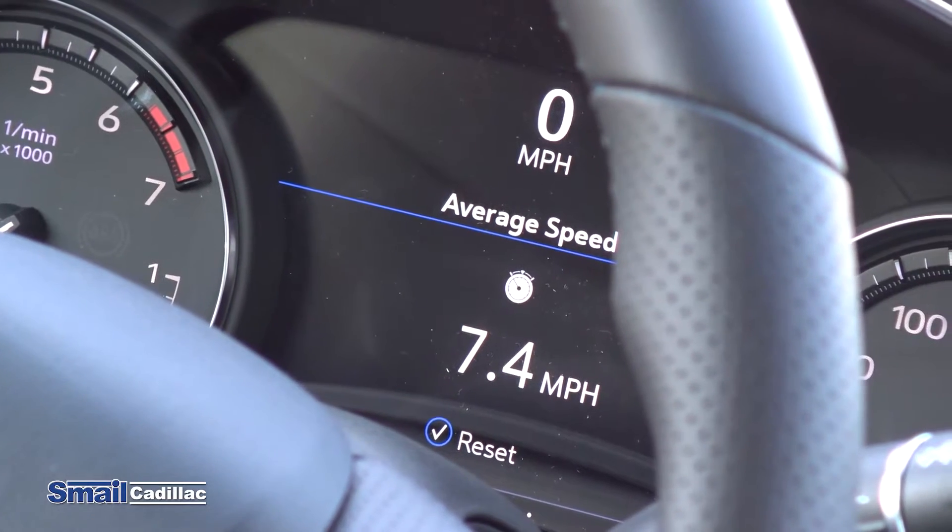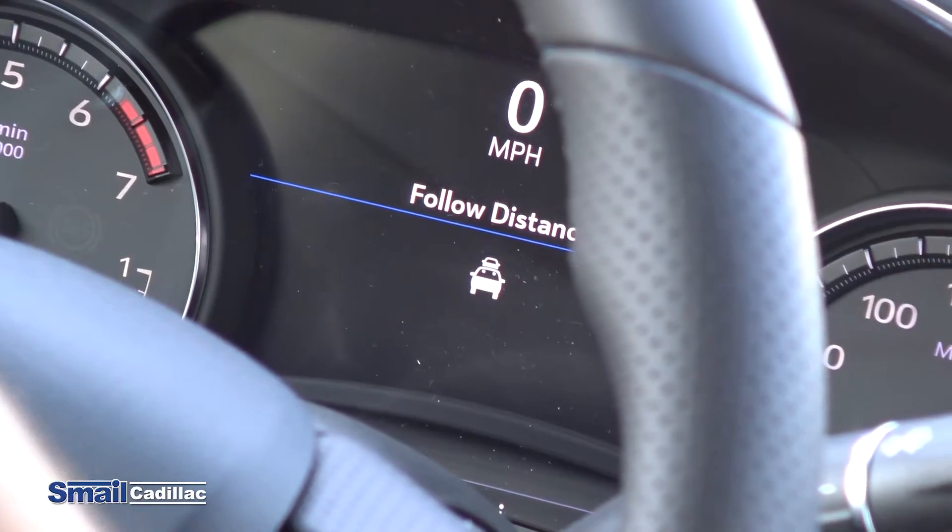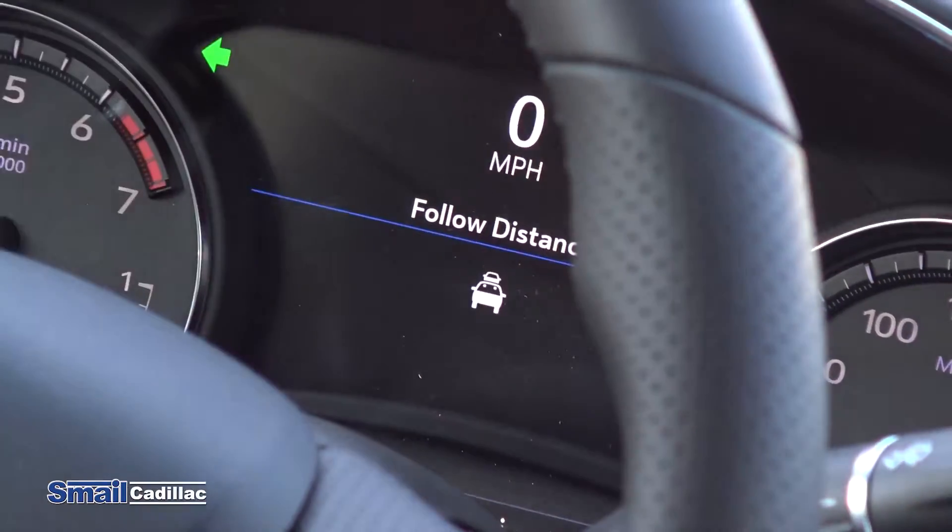It also displays fuel economy trend, average speed, time, and following distance — which shows how many seconds you are away from the car in front of you, whether it be 3.2 or 1.4 seconds.